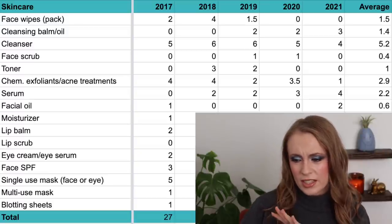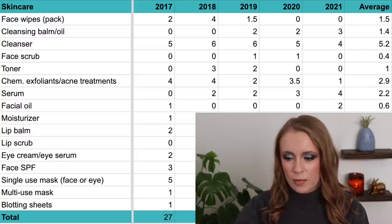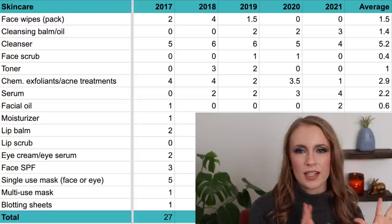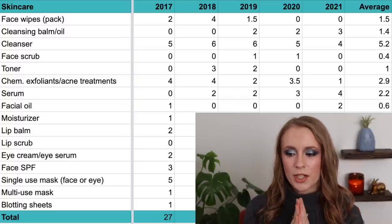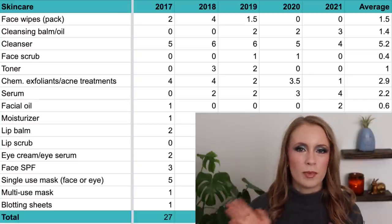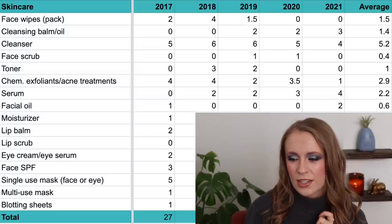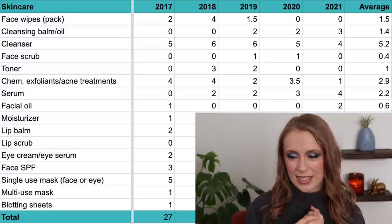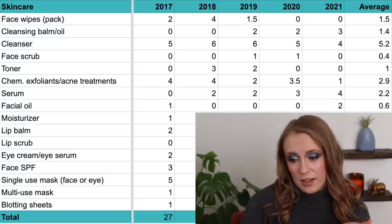Then we have facial oils — a category I don't really use much and never have. I don't really enjoy using them, so I don't think I'll buy them anymore. In 2017 I used up one from a subscription box; in 2018, 2019, and 2020, zero; and in 2021, two — though I multitasked those on my body just to get through them. My average is 0.6 per year, and I think that will continue to stay around there, if not zero.